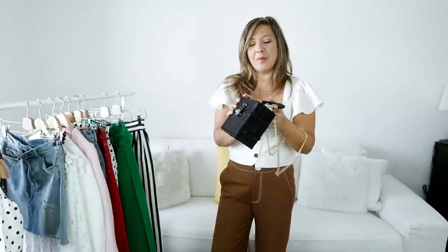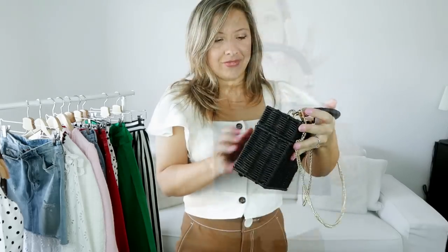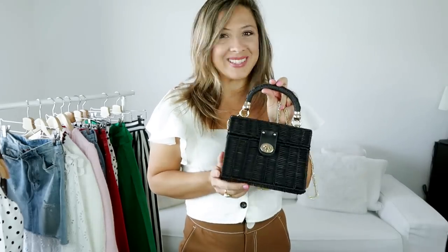I'm planning to wear this a lot — with dresses, with summer dresses, with shorts, with skirts. I think it goes with everything. It's the first time I have a basket bag in black. This one is also a winner.